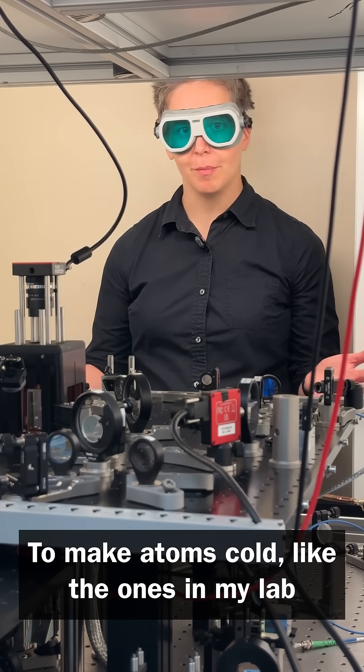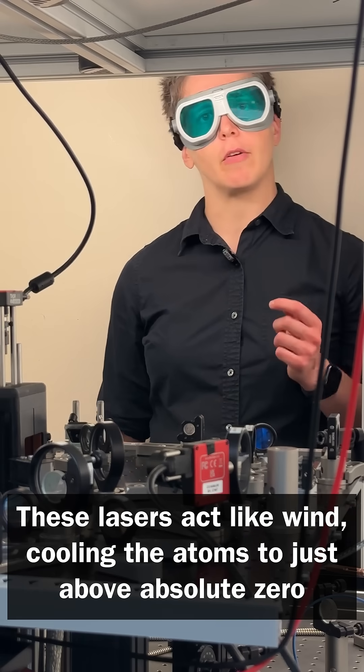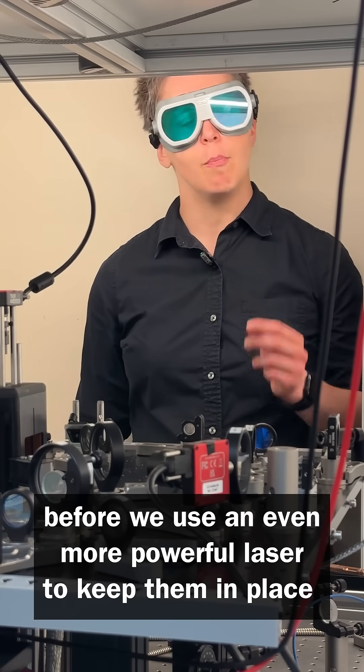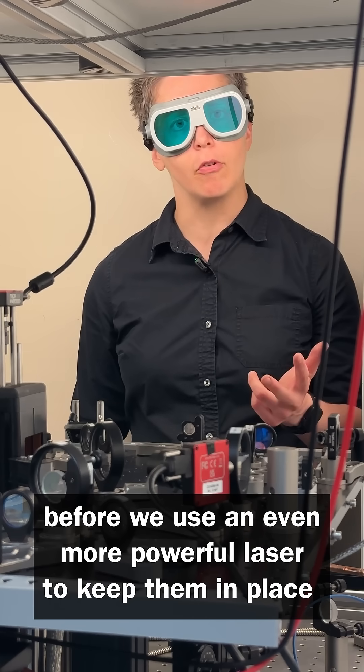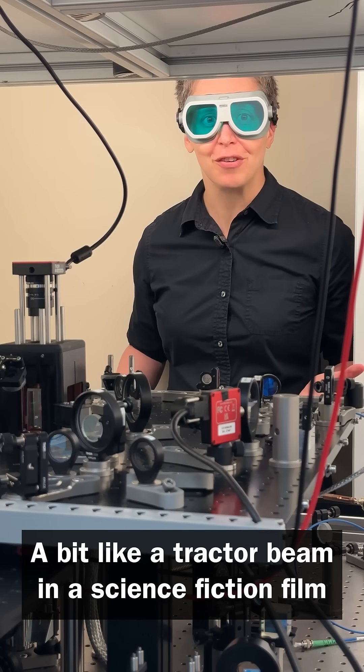To make atoms cold, like the ones in my lab, this means using super powerful lasers. These lasers act like wind, cooling atoms to just above absolute zero, before we use an even more powerful laser to keep them in place — a bit like a tractor beam in a science fiction film.